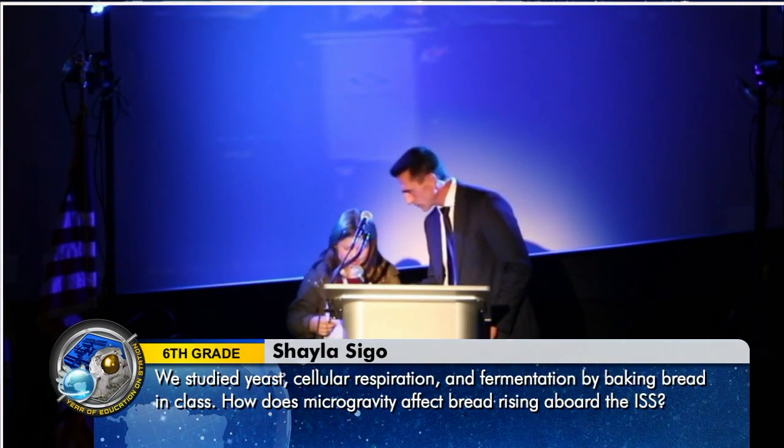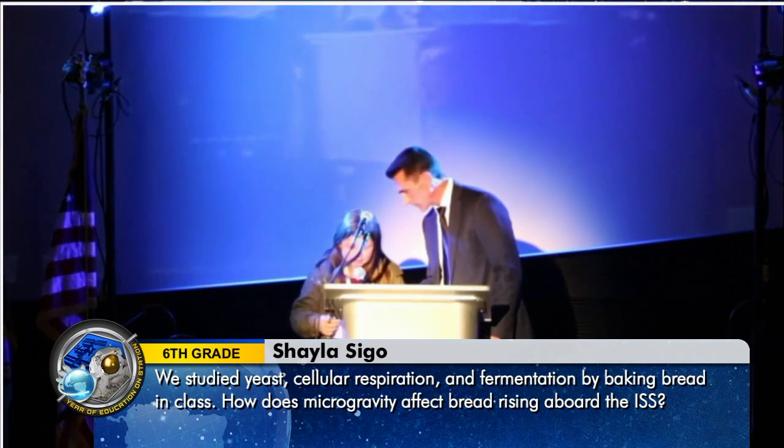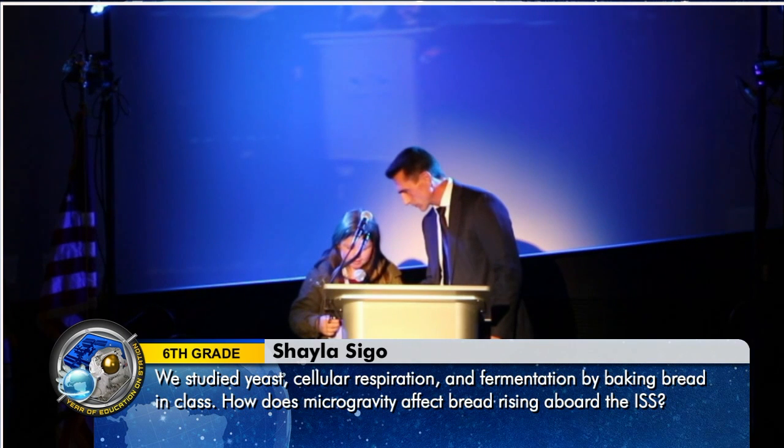My name is Shayla, and my question is we studied yeast, cellular respiration, and fermentation by breaking bread in class. How does microgravity affect bread rising aboard the ISS?